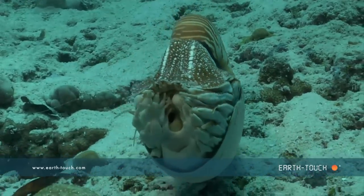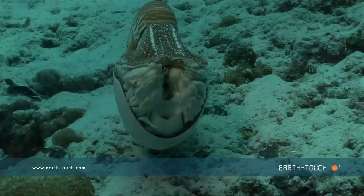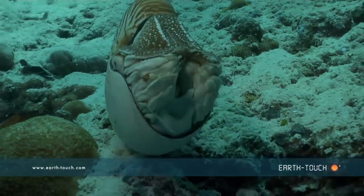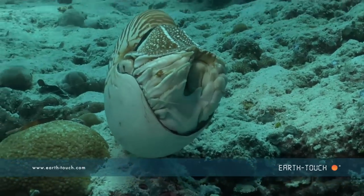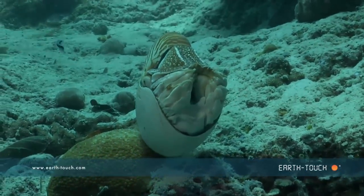These bizarre looking creatures are almost never encountered up near the surface — they live many hundreds of meters down in the deep dark depths. What exactly this creature was doing up here at the surface I'm not entirely sure, but it did seem rather disorientated.